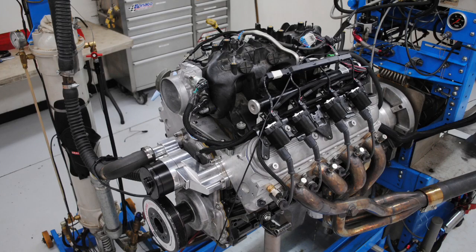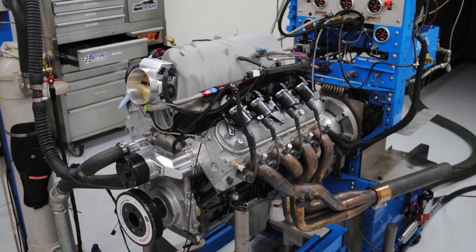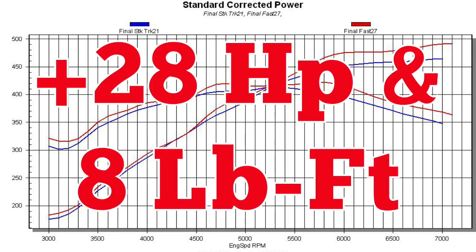Run with the truck manifold, that 5.3 liter produced 464 horsepower and 414 foot-pounds of torque. After installation of the FAST manifold and a 102 millimeter throttle body, the power output jumped to 492 horsepower and 422 foot-pounds of torque — gains of 28 horsepower and 8 foot-pounds just from the manifold.